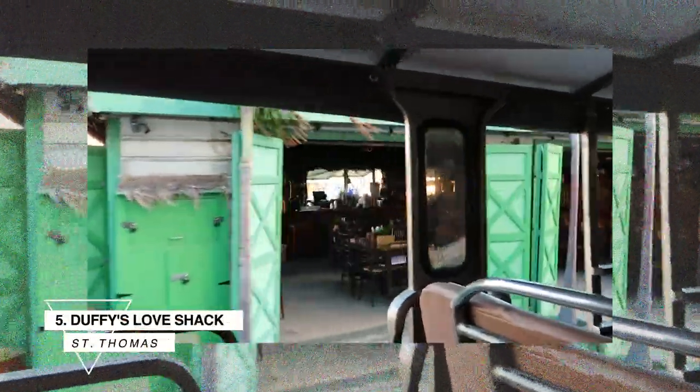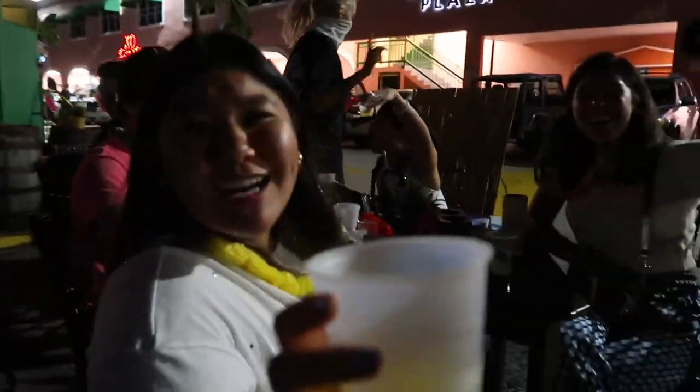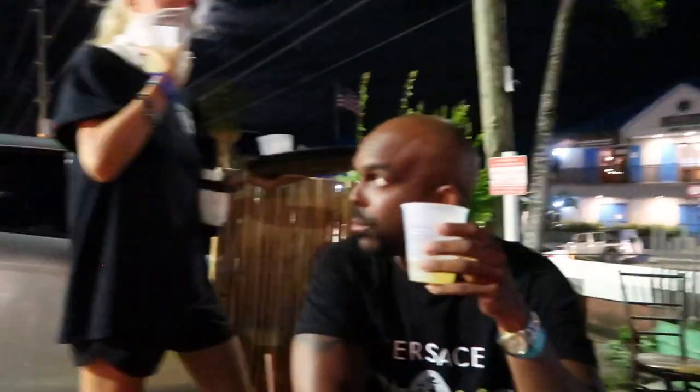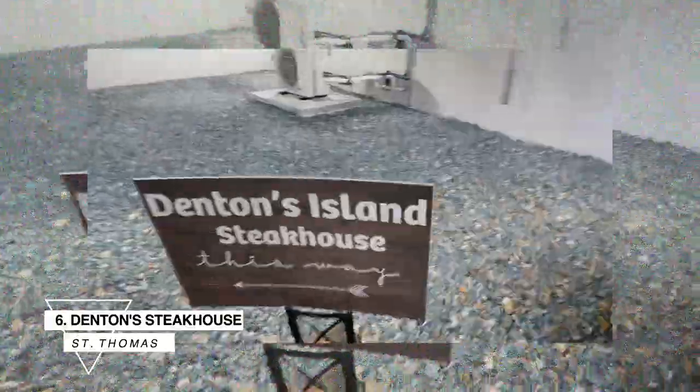Number five is a fun one: Duffy's Love Shack. We always go here when we visit St. Thomas. It's a cool place in Red Hook that offers bar food, good drinks, and a great atmosphere. You mostly go there for a good time, not a Michelin-star meal. Their staff is great — we always have a good time with Steven. They've proclaimed themselves the best parking lot bar in the world, and I have to agree.